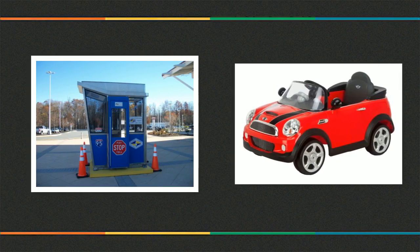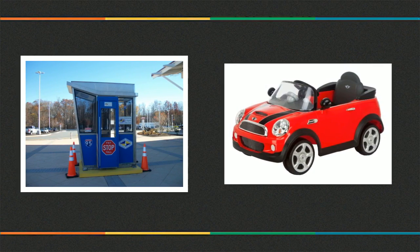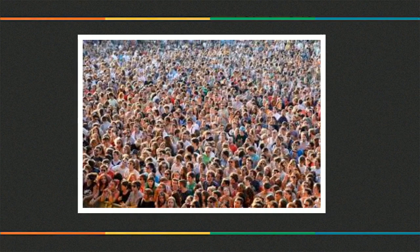It is a tollbooth. When he drives through it with his electric toy car, he goes to the lands beyond, a fantastic world of imagination. Milo meets many people, goes through many adventures, and learns many things. It changes him forever.